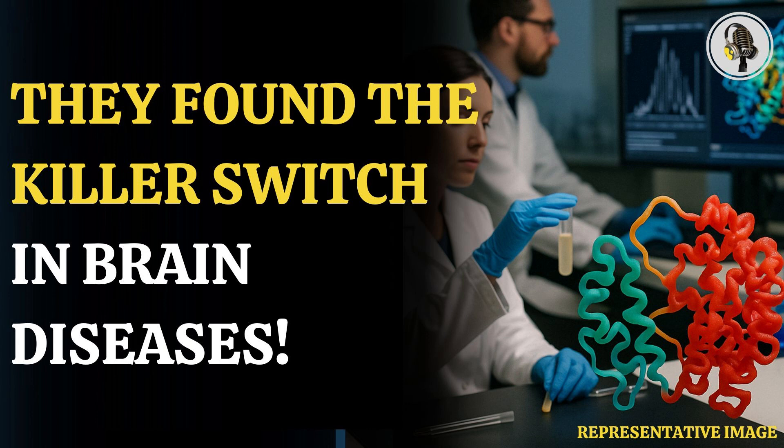Dr. Rosa Sancho, head of research at Alzheimer's Research UK, said: "This is early-stage research examining short protein fragments, which can be highly unstable, short-lived, and notoriously difficult to study. As the UK's leading dementia research charity, we are pleased to fund this sophisticated work using biophysical and computational approaches to better understand the role fragments like this play in the development of the disease."